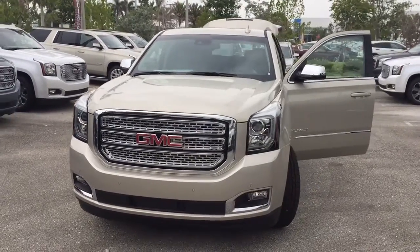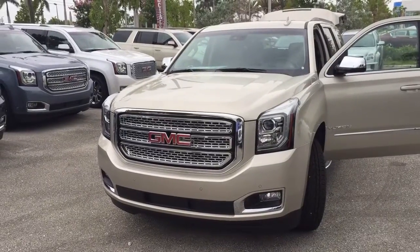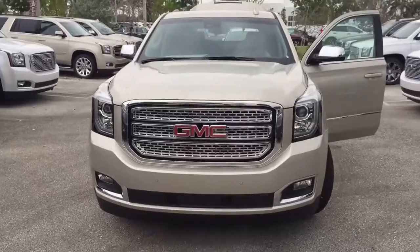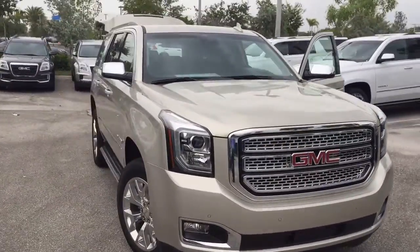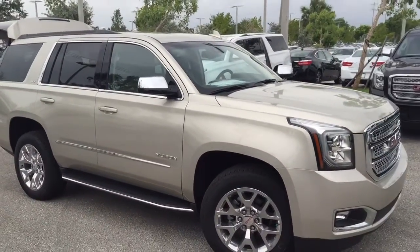Elena, how are you? Alan here, Sales Manager at Thelry Buick GMC. I just wanted to get this video out to you, just to show you a few things about this Yukon that I have in stock. I know you were looking for a light color one, so I picked this one here. I sent you the quote, so I just want to make sure everything meets and you get an idea of what the Yukon looks like.